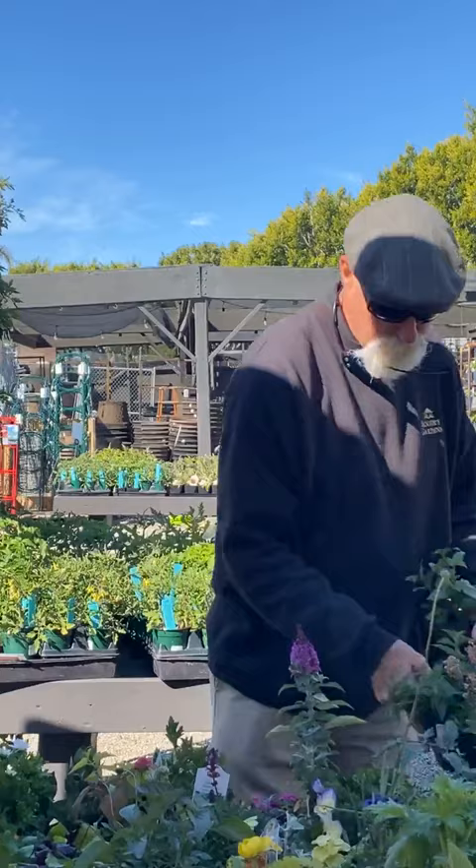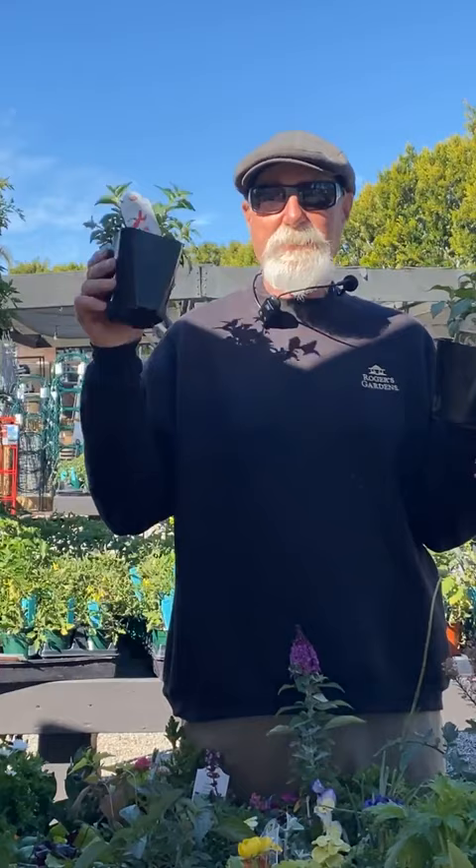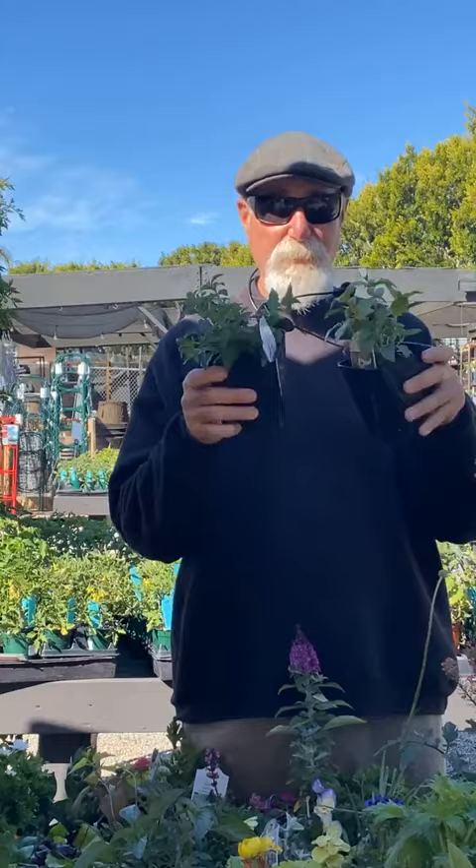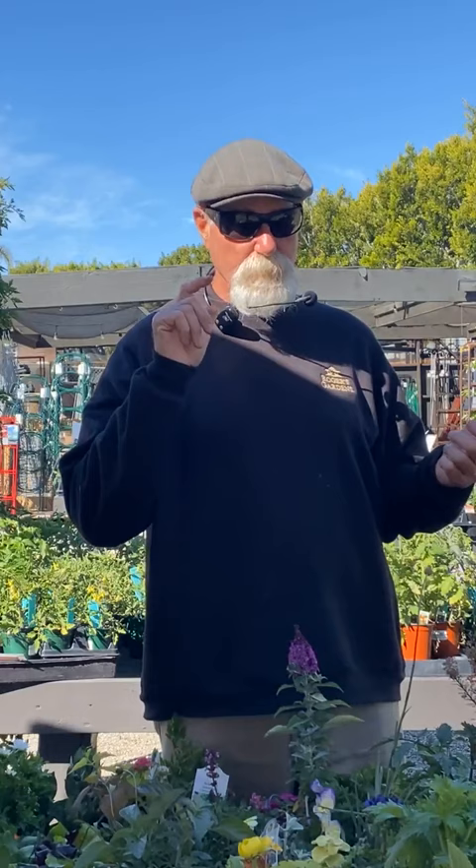Fuchsias are starting to roll in now in the small pots — the bigger hanging baskets come more in May. I love planting three four-inch fuchsias in a hanging basket and letting them trail. Feed them with a lighter organic fertilizer. Fuchsias are really starting to come in strong right now.